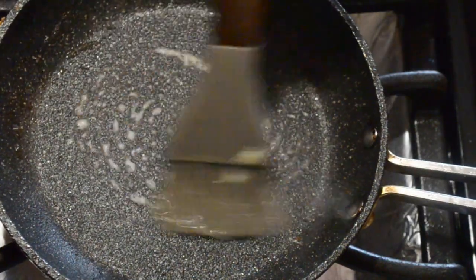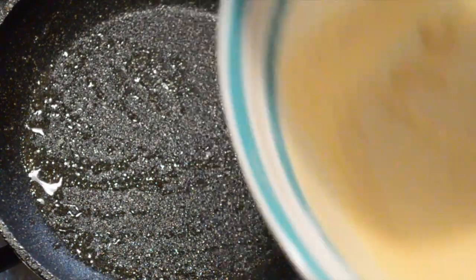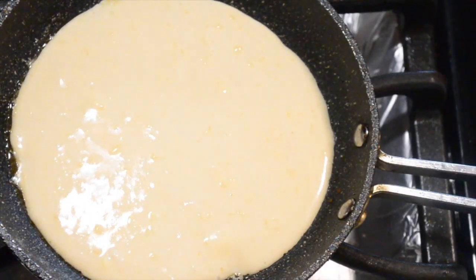Grease the pan with very little butter and pour about 1 fourth cup of batter and cook until bubbly, then flip the pancakes.